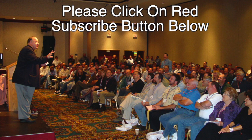Don't miss out. Be sure to hit the red button on the lower right and subscribe. That way, every time we release a video, you'll be aware of it.